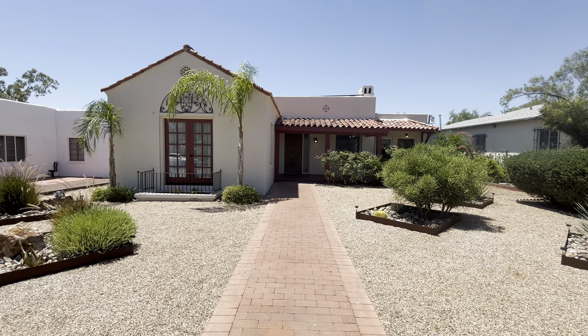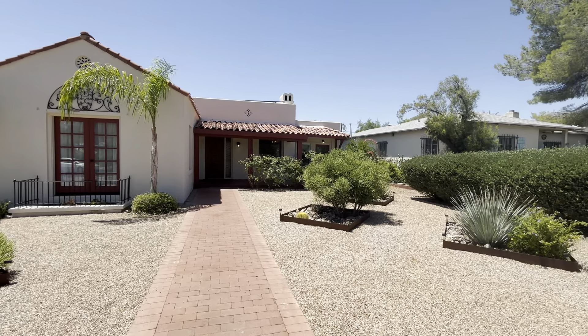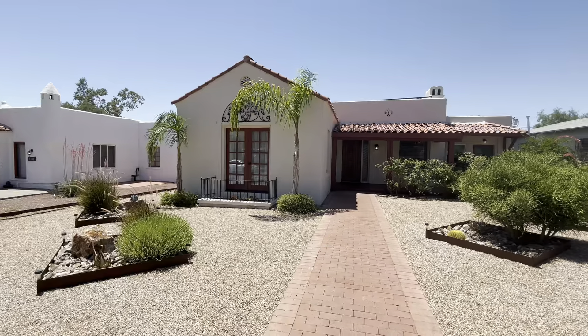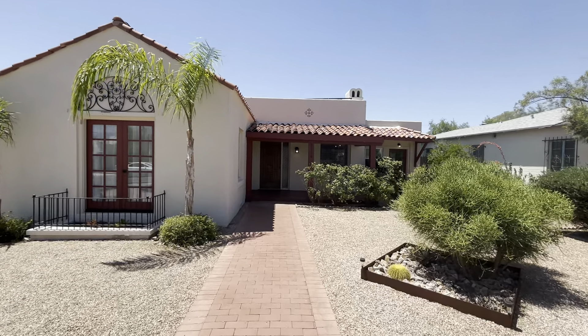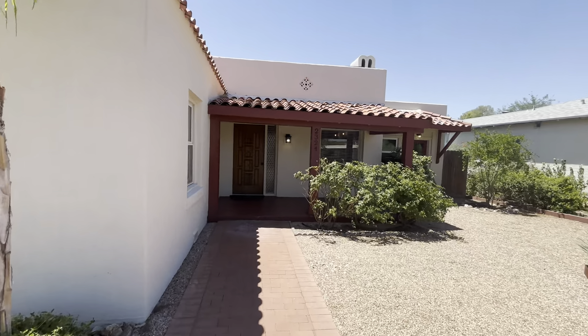Hi, this is Tiffany. It is July 8th, 2024. We are at 2324 East 1st Street. This property is 1,900 square feet. It was built in 1941. There's three bedrooms, two and a half bathrooms. The cross streets for the area are going to be Speedway and Tucson Boulevard.